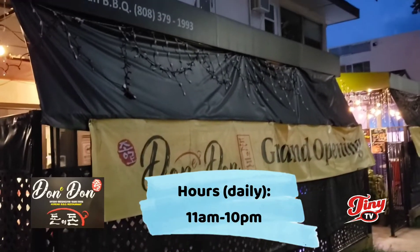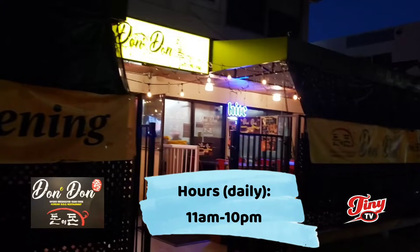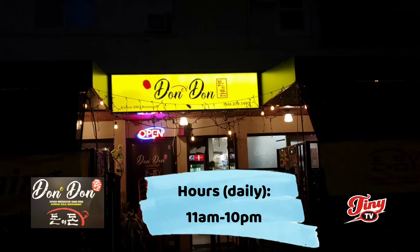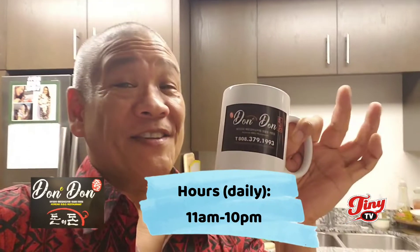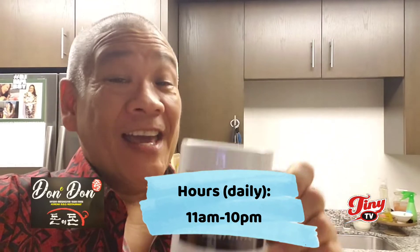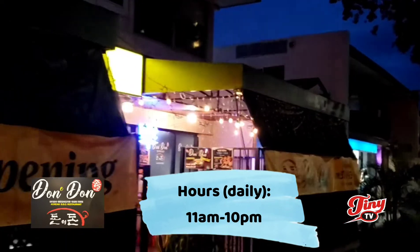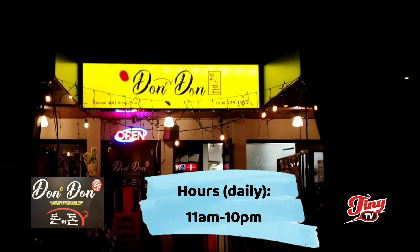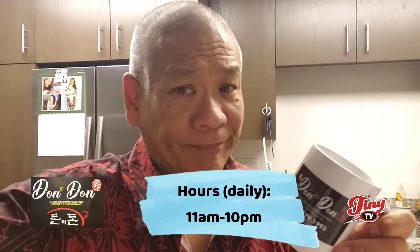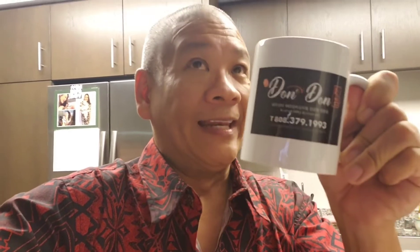Experience what we did — the good pricing, the tasty food like none other, no other Korean restaurant like Don Yi Don. We fed all the kids, ourselves, and we still got plenty of leftovers. Locals will love it, I promise. Check them out right on Keiomoku across McDonald's. You can either take out and call the number, or you can go visit like we did at Don Yi Don. We'll be back for sure. Thank you.